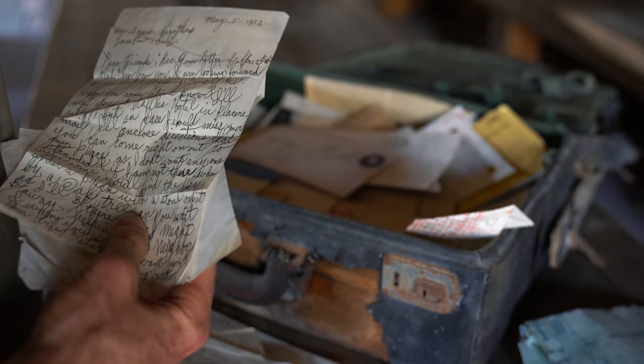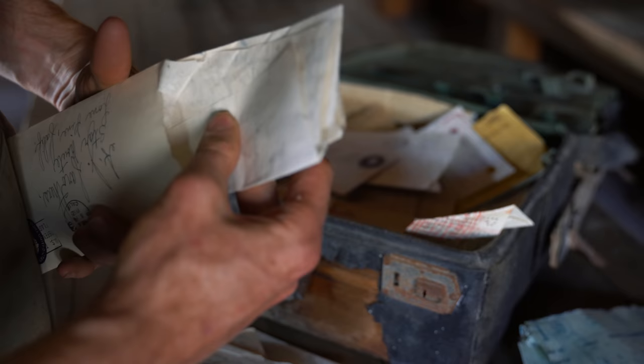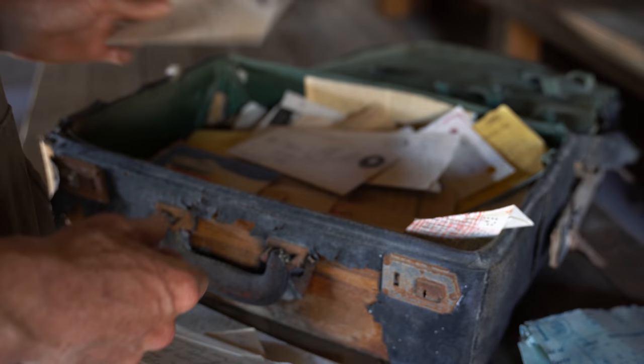That is crazy. Who is it from? Doesn't say. Well, I'm going to go take a look at that and we'll get back to this little box in a minute. Because if I have a little treasure map, that will be okay. We'll put this one over here.